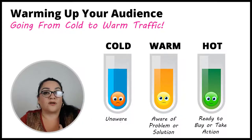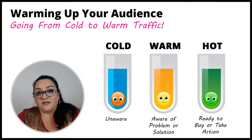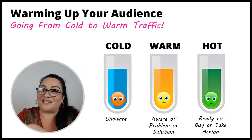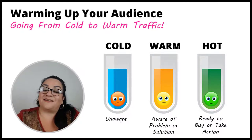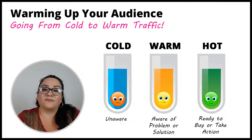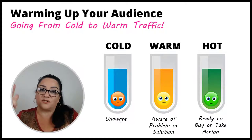Let's talk about what cold traffic, warm traffic, and hot traffic are. Cold traffic is someone who's scrolling on Facebook — they're not even thinking about Avon, they might not even be thinking of you. They're just watching videos on Facebook, and then your Avon ad comes up. There's no connection, nothing there for them to engage with, so they're just going to keep scrolling. That's cold traffic.